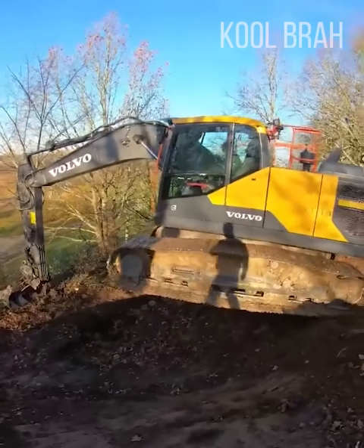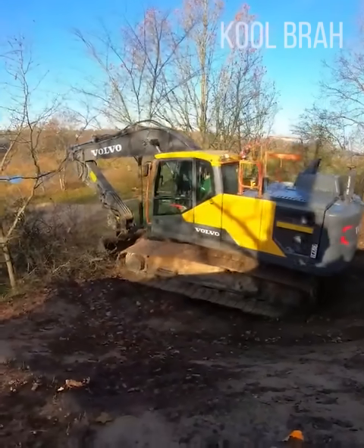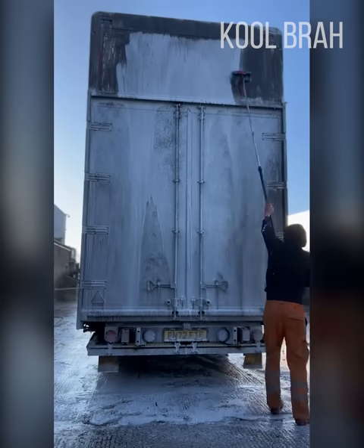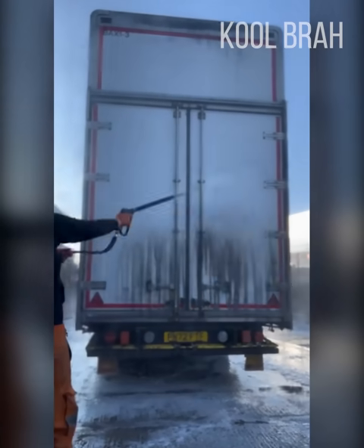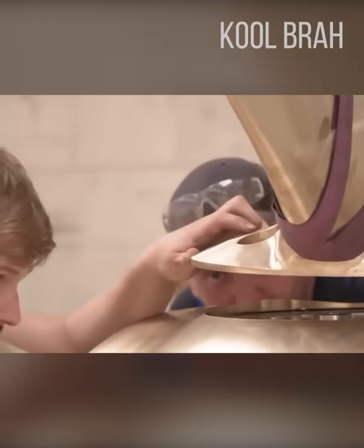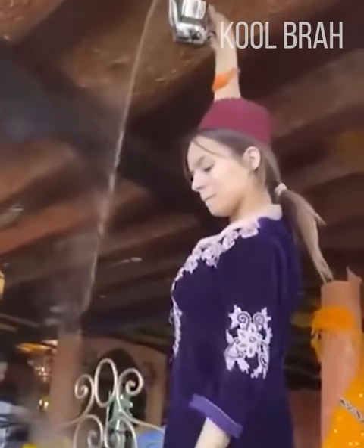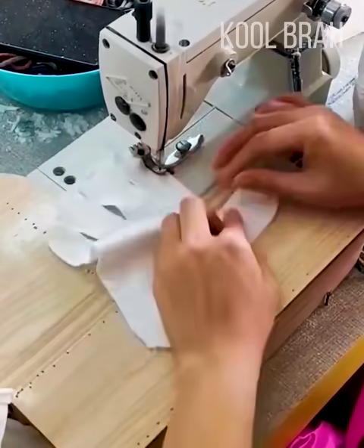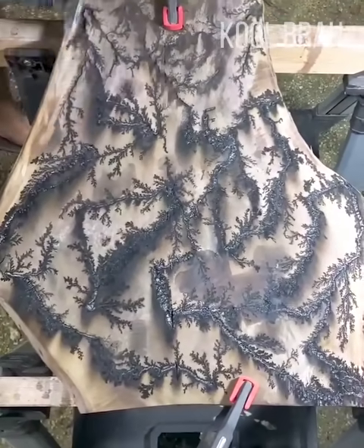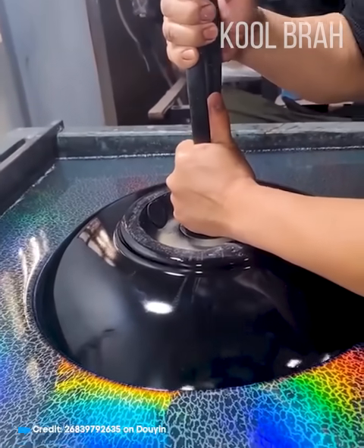The excavator operator used the bucket to help him get down the hill, and then he simply carried on with his work. These guys cleaned the truck until it was spotless. This is a fascinating process of manufacturing a propeller for a huge ship. In the hands of a professional, any work turns into art — whether it's cutting grass, tidying home repairs, or an incredible wood decor using electrical impulses. This guy is basically controlling electricity. Just one movement and an ordinary sink turns into a piece of art.